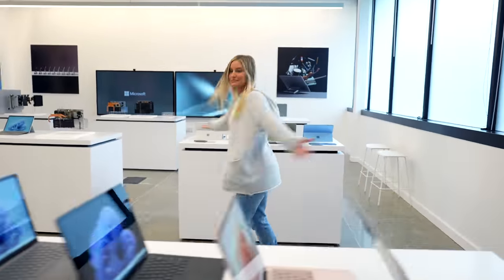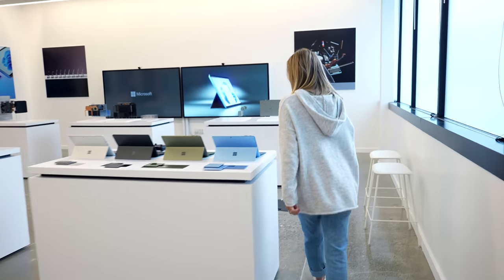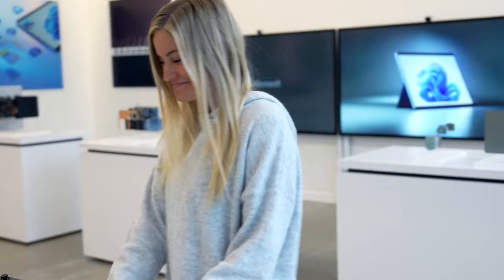Hey guys, it's Justine and I am so excited because I just got back from Seattle — I went to visit Microsoft. I flew into Seattle but then we went to Redmond since that's where their headquarters is located. I've been here before but I've never done an actual full tour of Microsoft, so we got to see so many amazing things. I filmed a bunch of content but filmed it all in vertical because I was kind of in that TikTok and YouTube Shorts mindset.